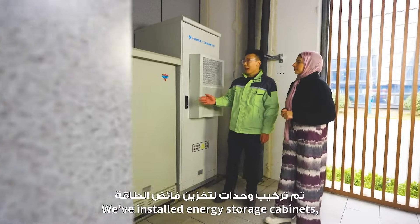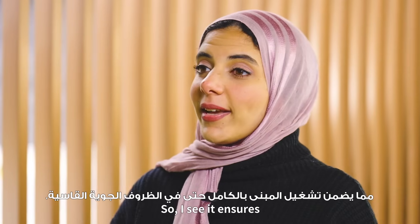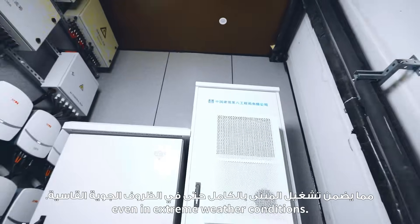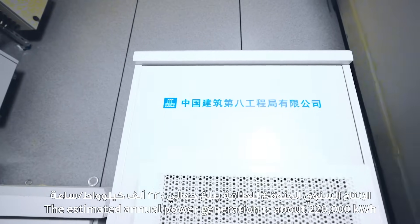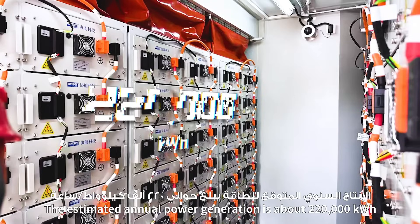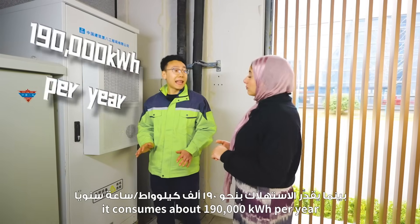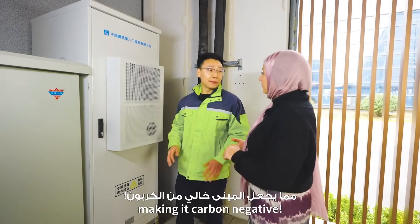We installed energy storage cabinets to store excess electricity. The estimated annual power generation is about 220,000 kWh, while it consumes about 190,000 kWh per year, making it carbon negative.